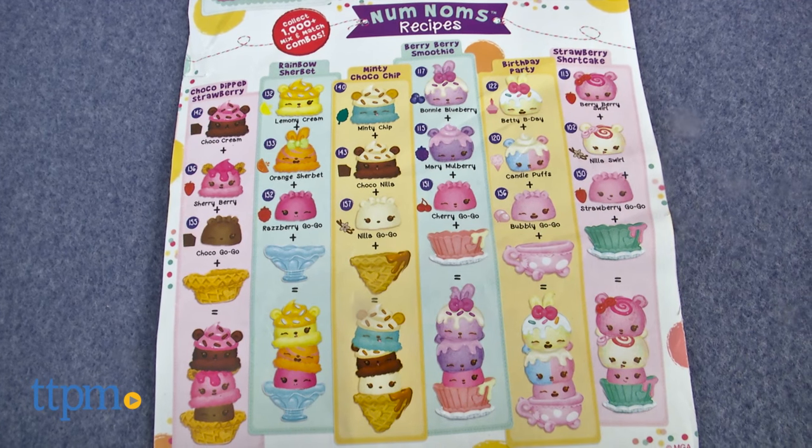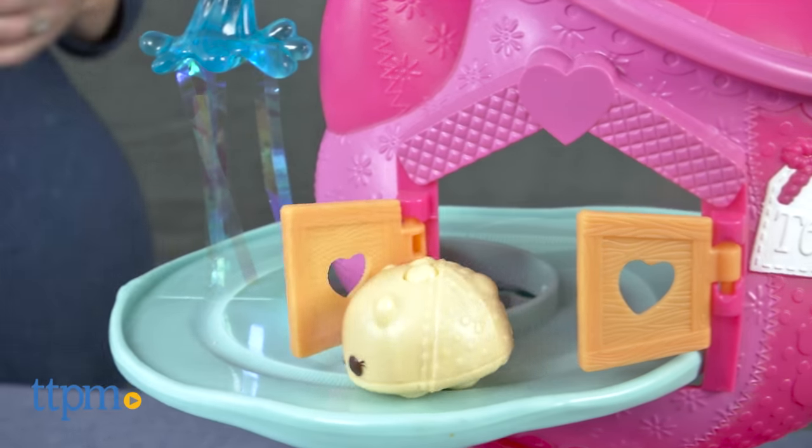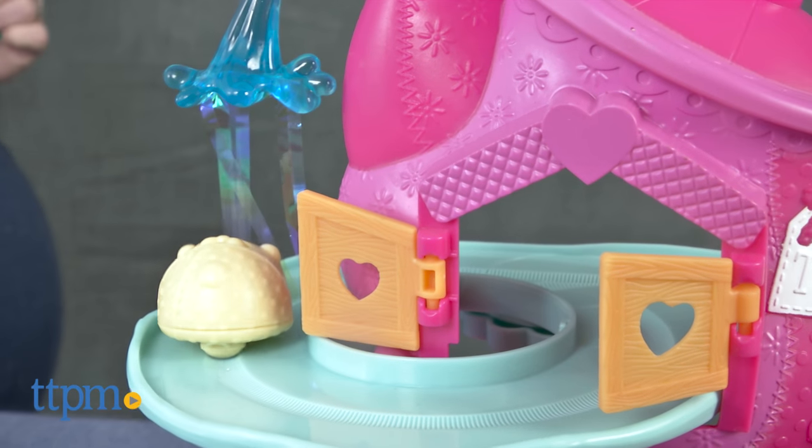Both the Num and Nom can be stacked with other Num Noms to create recipes shown on the included collector's guide, or to create your own wacky flavors.